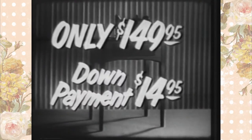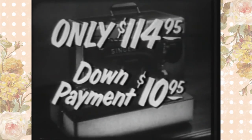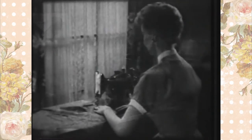Remember, the Singer economy model in this beautiful walnut cabinet is only $149.95 with a down payment of only $14.95. And the same machine in handy portable style is only $114.95 with a down payment of just $10.95. With either model, you'll receive the famous Singer sewing course absolutely free.